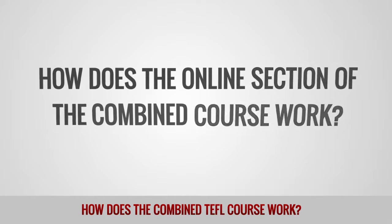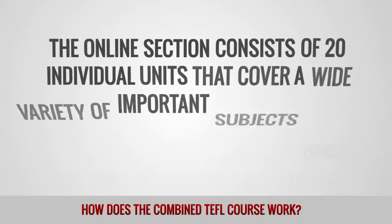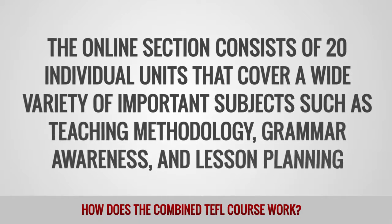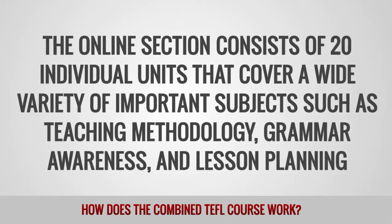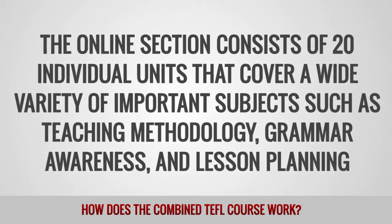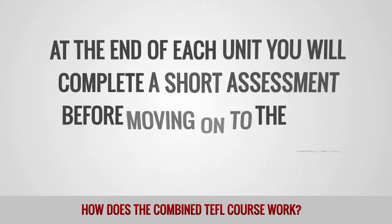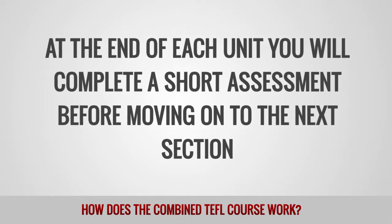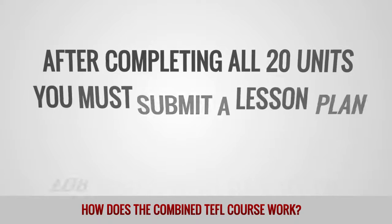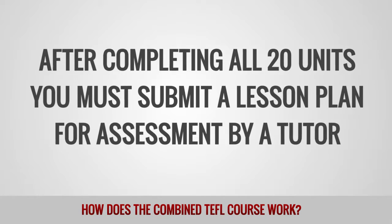How does the online section of the combined course work? The online section consists of 20 individual units that cover a wide variety of important subjects such as teaching methodology, grammar awareness, and lesson planning. At the end of each unit, you will complete a short assessment before moving on to the next section. After completing all 20 units, you must submit a lesson plan for assessment by a tutor.